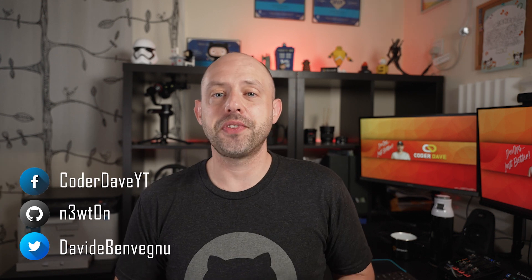Welcome back to Coded Day where we talk about DevOps, especially with GitHub and Azure DevOps. Let's jump straight into the first couple of announcements and start with the new projects.